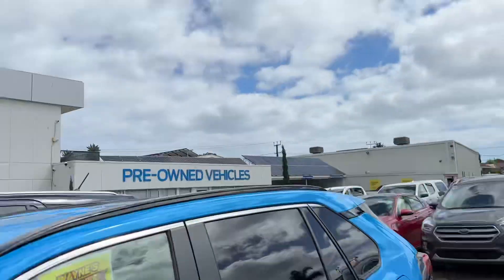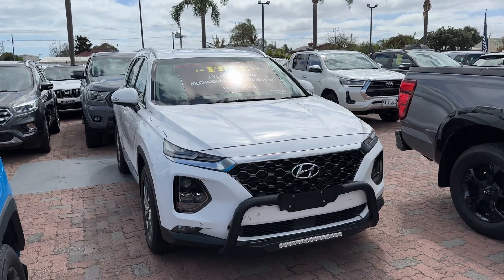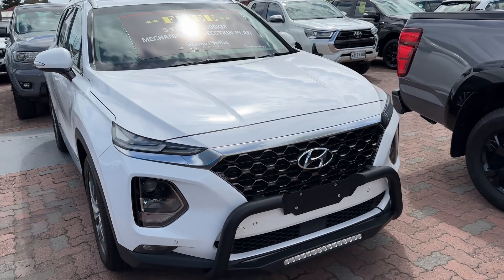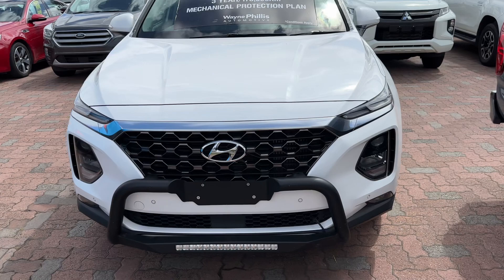Hi Steve, Reece from Wayne Phyllis Ford here at Christie's Beach. Just thought I'd shoot a quick video on the car you've inquired on — a lovely 2019 Hyundai Santa Fe Elite. We'll just do a walk around and give you a better idea of the condition, the quality, and some of the extras that we have already fitted to this vehicle.